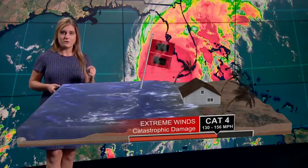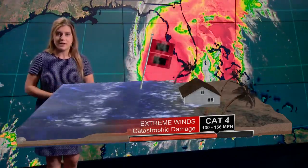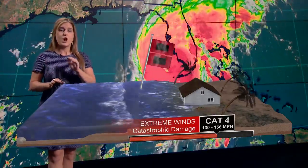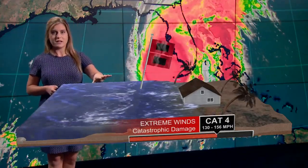Six to 12 feet of water on shore from areas south of Tampa to Fort Myers, and still damaging but lower storm surges around surrounding areas all along the coast. So really that is the life-threatening situation.